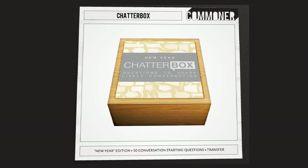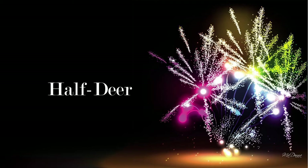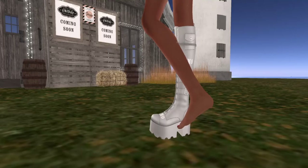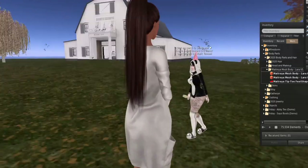Next store is Friday — how appropriate! Friday always has good footwear. They have the Sayo boots for Maitreya or Legacy flat feet, and an Abby T for Maitreya or Legacy Maitreya Petite. There's the sale boots, and of course we did a demo.